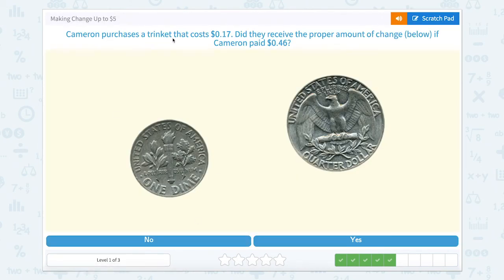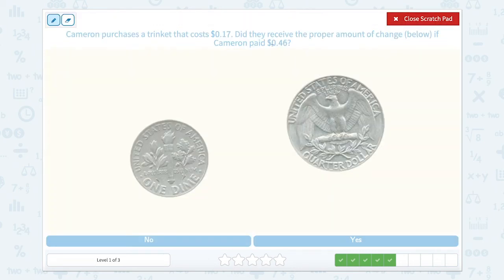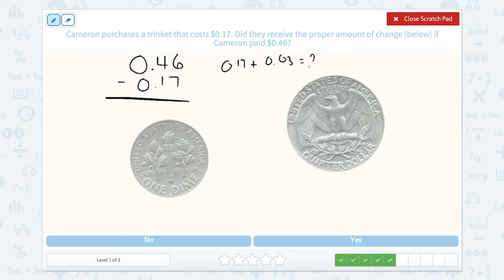Cameron purchases a trinket that costs 17 cents. Did they receive the proper amount of change if Cameron paid 46 cents? Let's use the scratch pad. Cameron pays 46 cents for a trinket that costs 17 cents. Counting up: 20 plus 20 equals 40, and 40 plus 6 gives us 46. So 3 plus 6 plus 20 would be 29 cents.